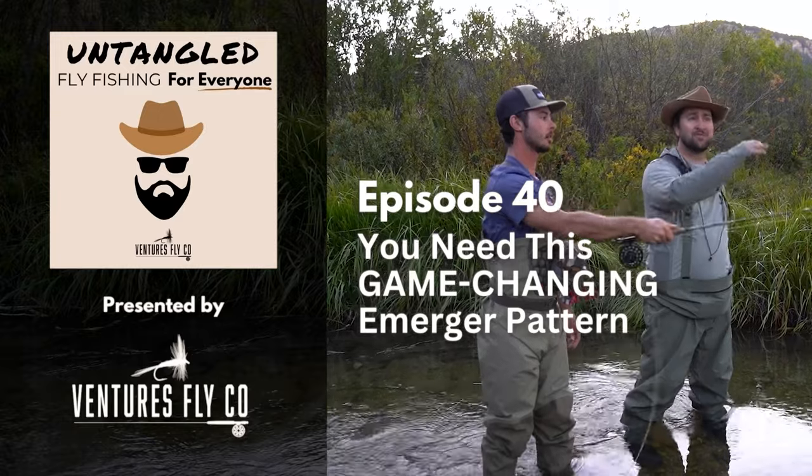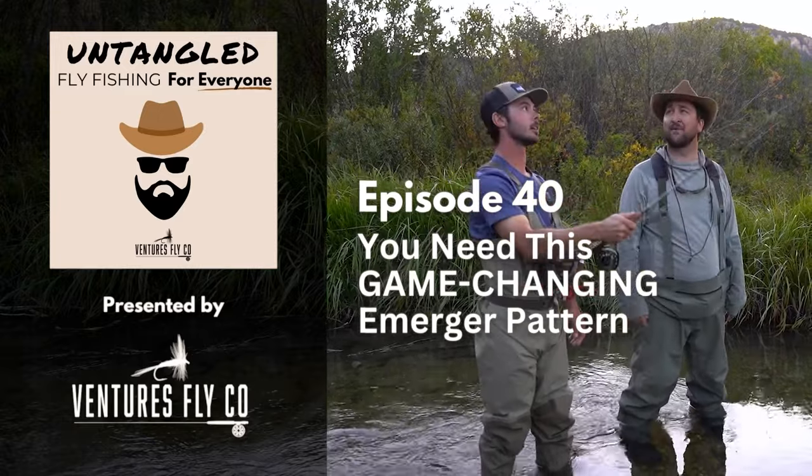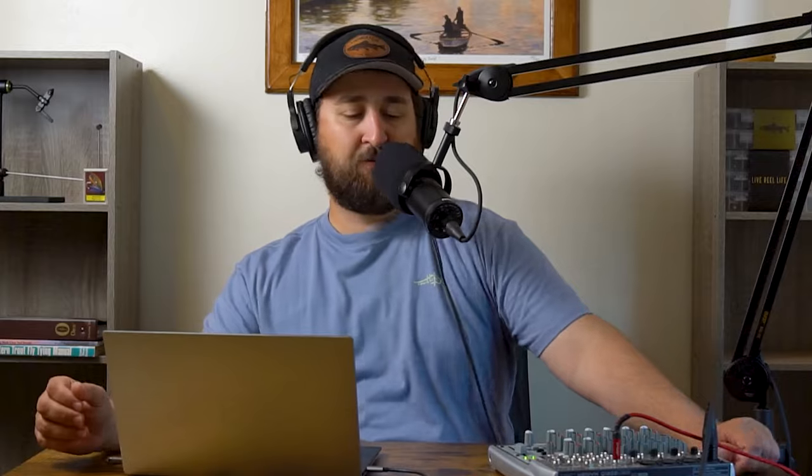This is Untangled — fly fishing for everyone, presented by Ventures Flight Company. Welcome to it. I'm your host, Spencer Durant. Happy to be here behind the microphone as always. It's been another wonderful week of fishing here in Wyoming. Hope it's been great wherever y'all are at.